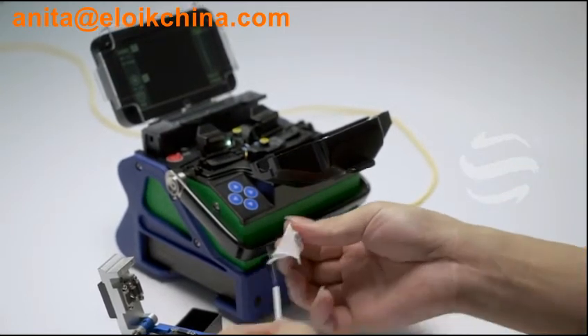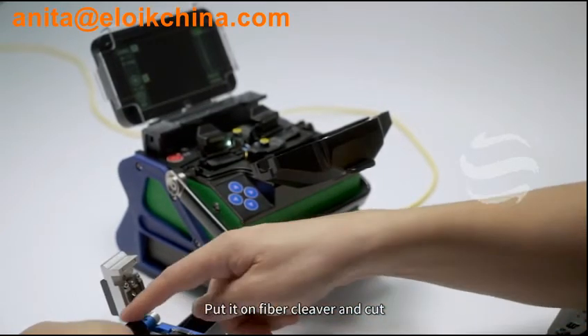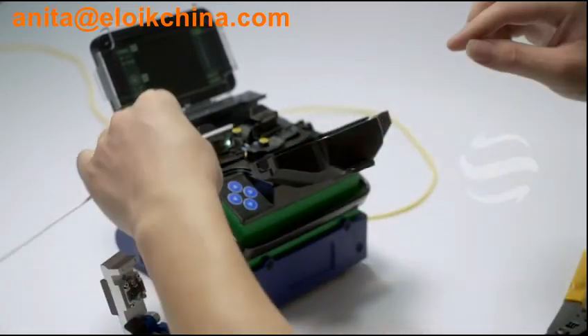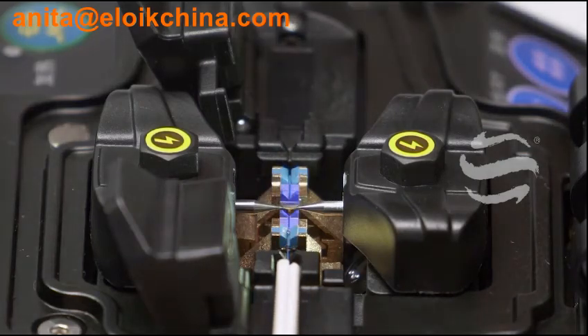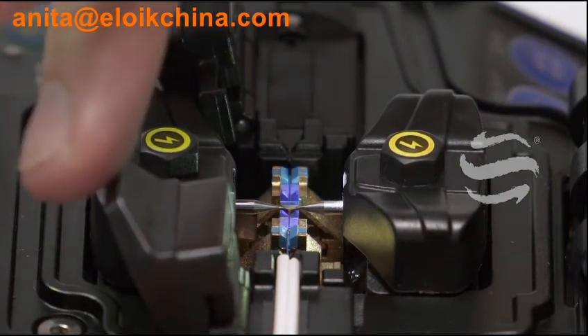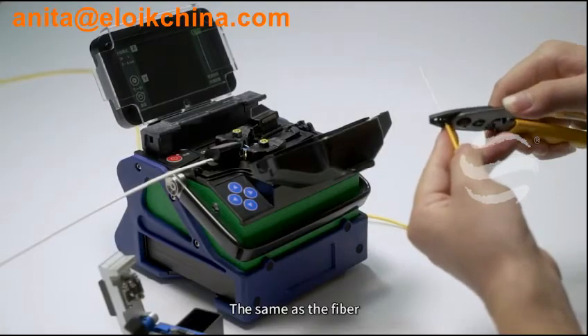Clean fiber. Put it on fiber cleaver and cut. Put in fiber holder on splicer. The same procedure applies to the second fiber.